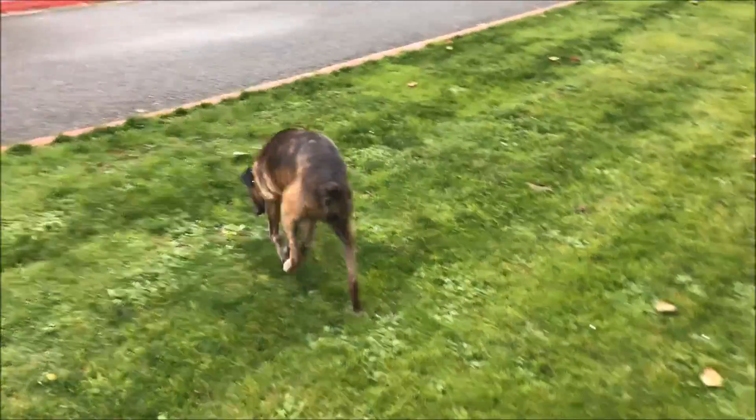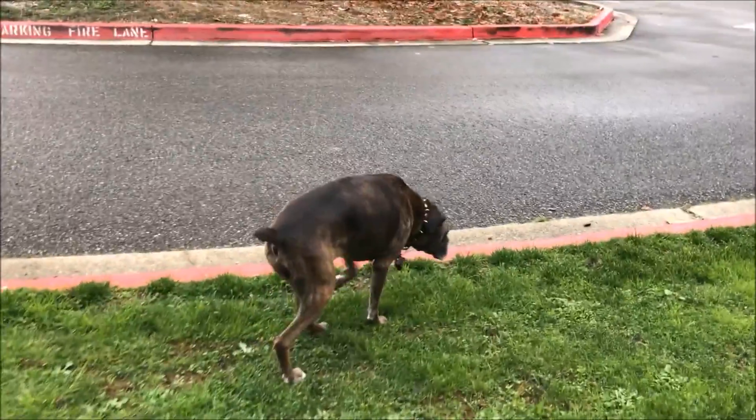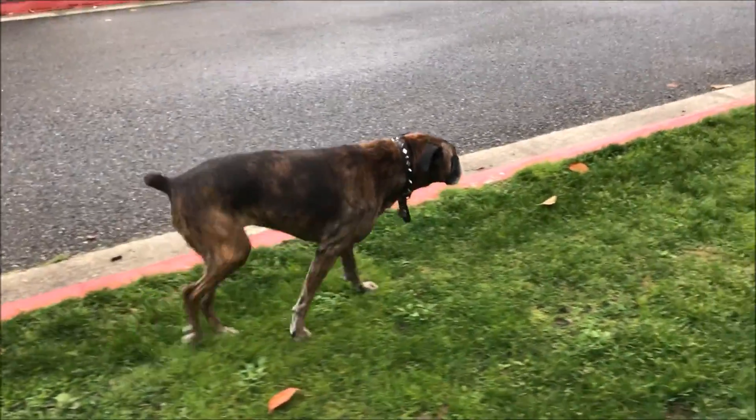See, when she pees, she doesn't really have the strength to bend herself. She crouches up — that's why she's kind of like walking and peeing.